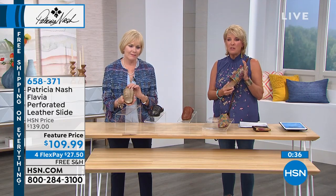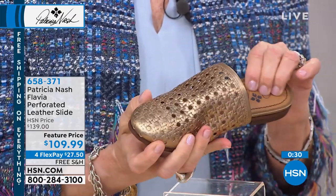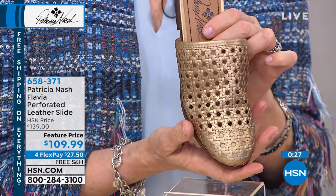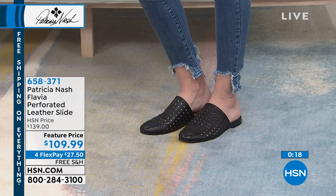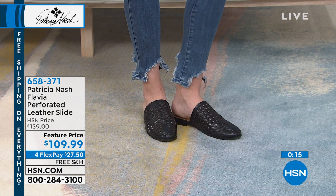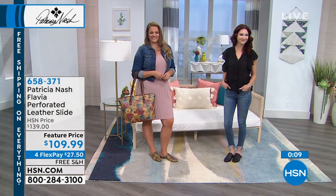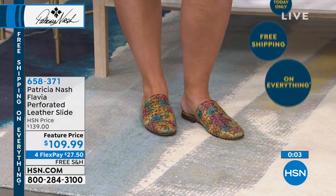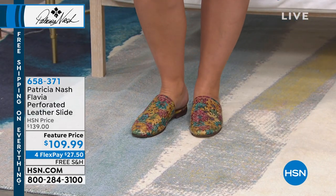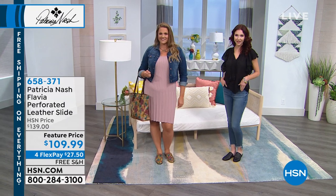It's a great shoe and we're $30 off tonight. Almost everything in this show has been on sale, which is amazing because many of these items are brand new. This one is $109.90, for FlexPay and free shipping on everything today. Free shipping really adds up — it's a good $10 or $11 saved. A leather slide, sizes five and a half through 11, medium width, several colors, $30 off at featured price.